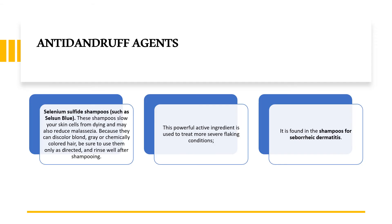The next preferred choice for an anti-dandruff agent is selenium sulfide, popularly known as Selsun Blue. These shampoos slow your skin cells from dying and may also reduce the Malassezia microbe. Because they can discolor blonde, gray, or chemically colored hair, be sure to use them only as directed and rinse well after shampooing. This powerful ingredient is used to treat more severe flaking conditions and is found in shampoos for seborrheic dermatitis.